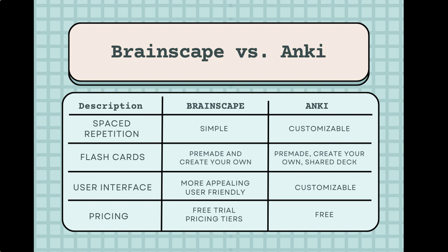Number three: Brainscape has a more visually appealing and user-friendly interface, with features such as animations and progress tracking. Anki has a more basic interface, but its customization options allow users to tailor the app to their specific needs. Number four: Brainscape offers a subscription model with a free trial and various pricing tiers, while Anki is completely free to use on desktop and mobile.